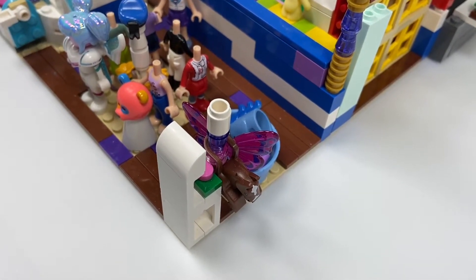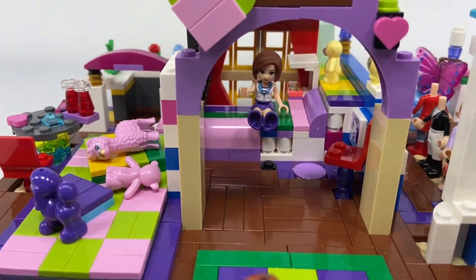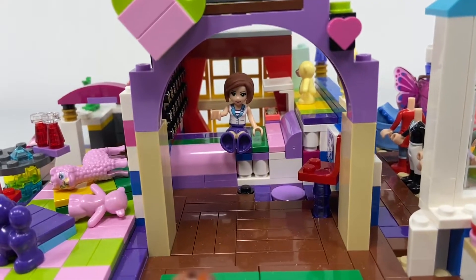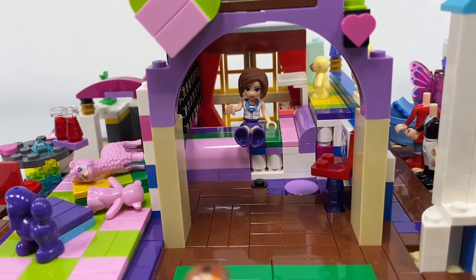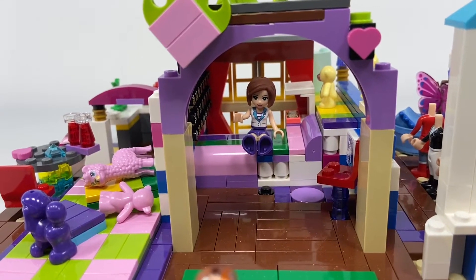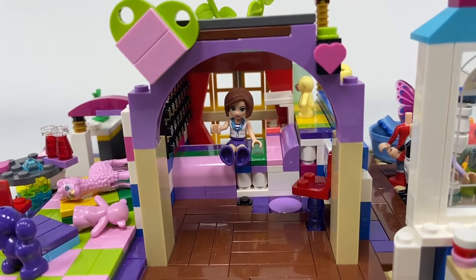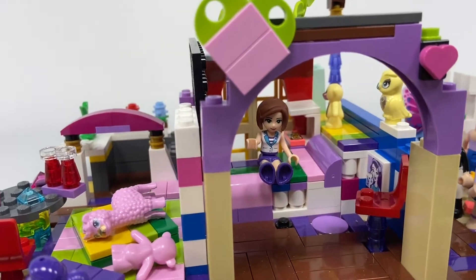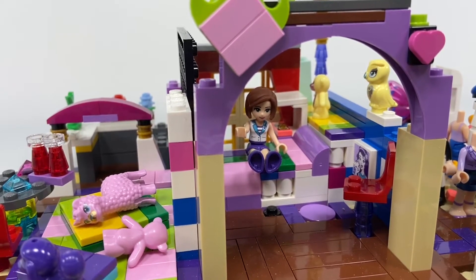Now this is my bedroom. There's a cute little archway up above it with two hearts on it. Here is my bed — it's really nice, comfy, and bouncy. Behind my bed is a shelf with my stuffed animals on it.